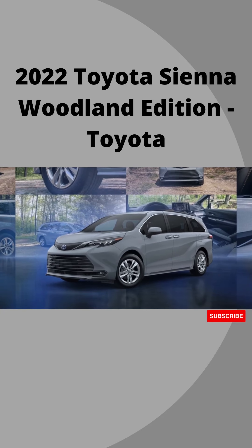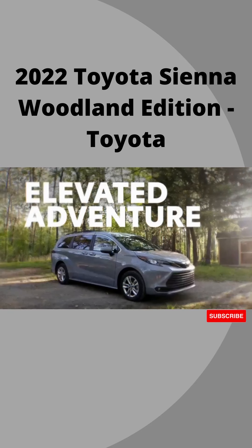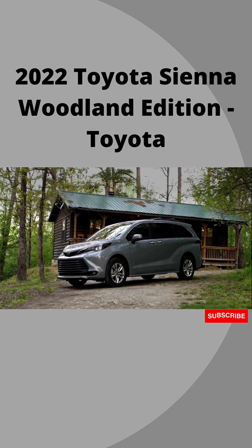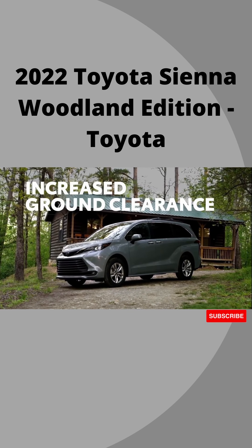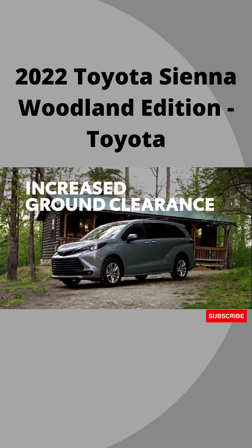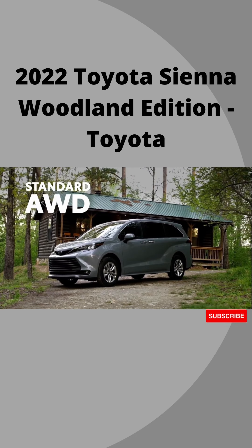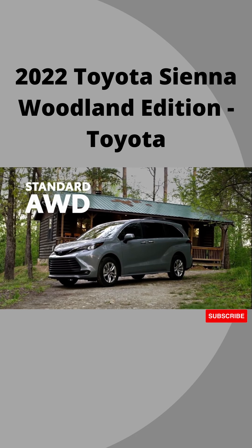Let's check it out in a little more detail. With its unique suspension bringing an increase in ground clearance, Sienna Woodland Edition more than just looks the part. Now throw in Sienna's on-demand electronic all-wheel drive system, and it's easier than ever to get off the beaten path.